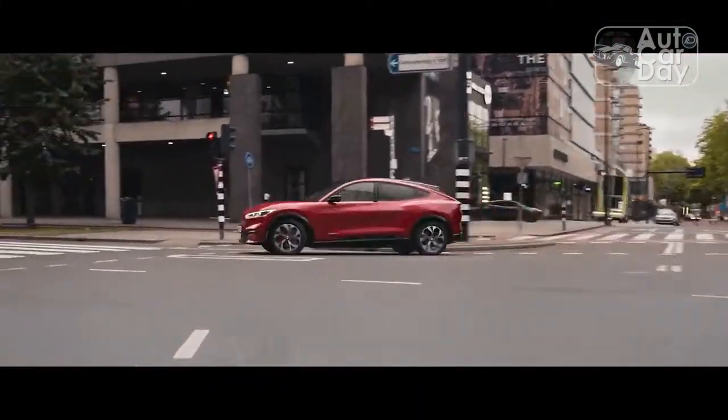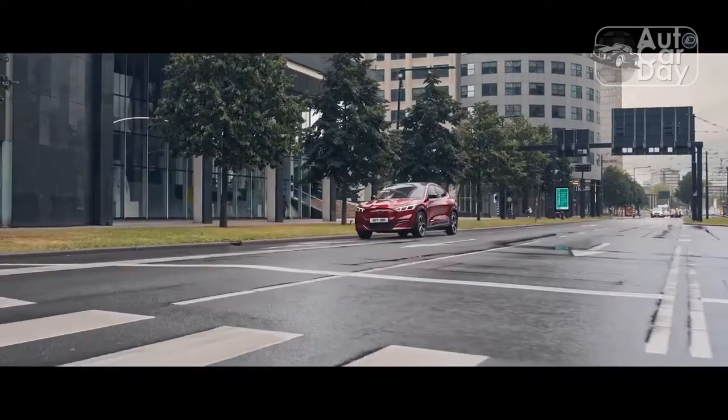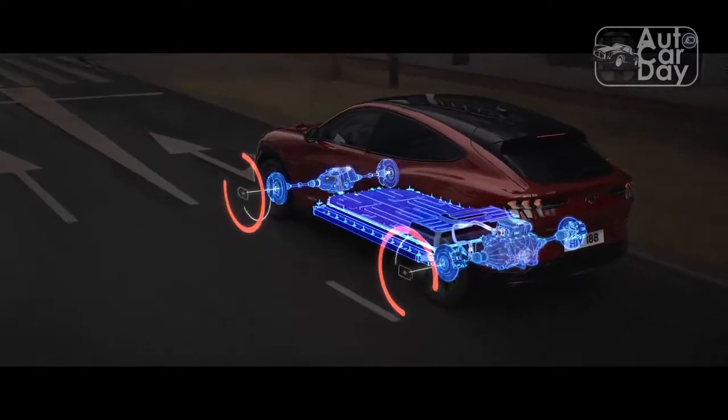This is a fun enough performance EV, but where there's a huge gulf between a gas-powered Mustang GT and its EcoBoost counterpart, the delta is far smaller when it comes to Mach-E variants.